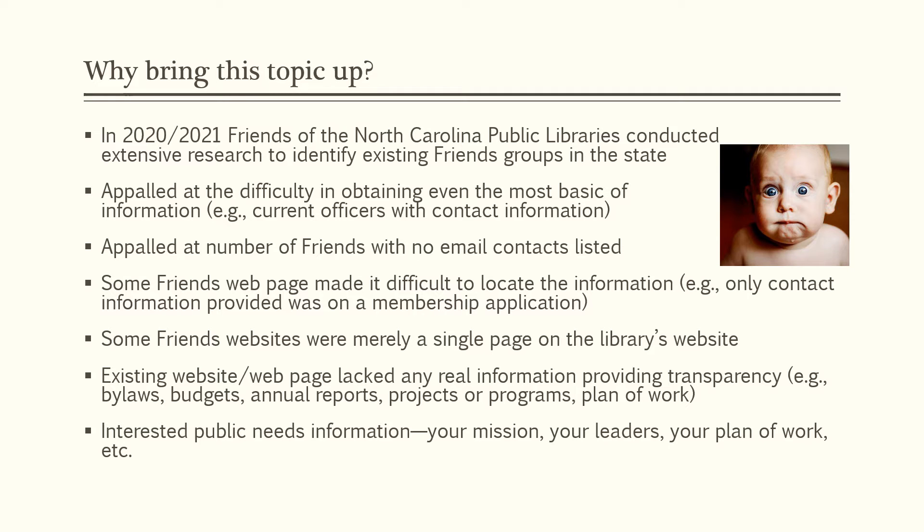The interested public needs information about your mission, your leaders, your plan of work, etc. Otherwise, how are you going to attract new members, especially younger members, to your organization?